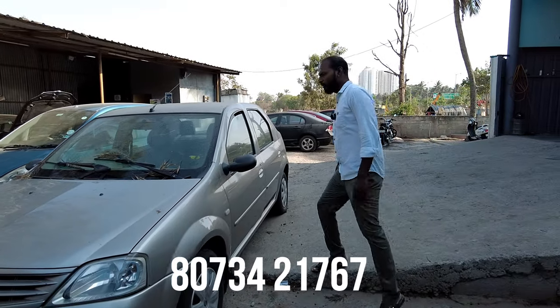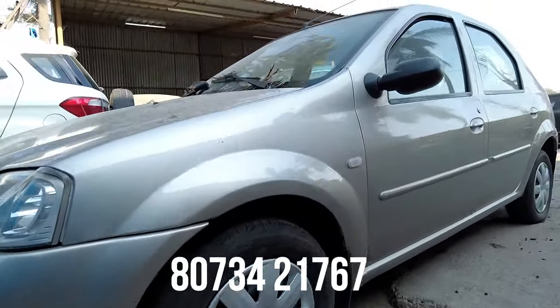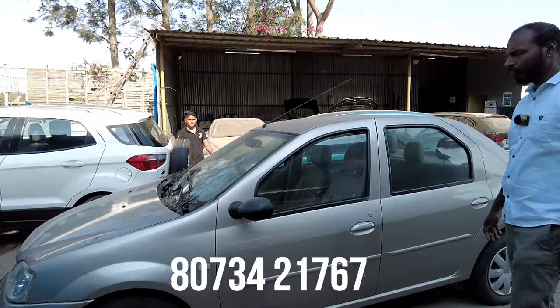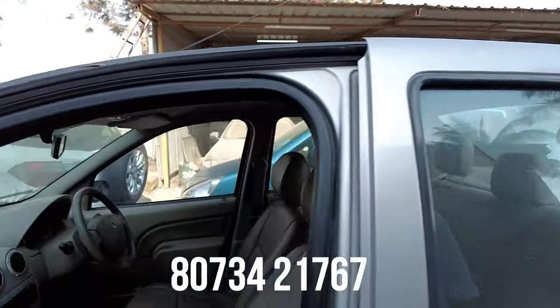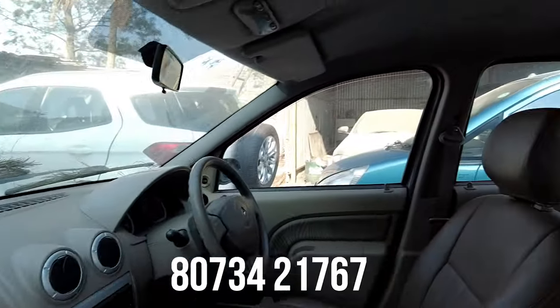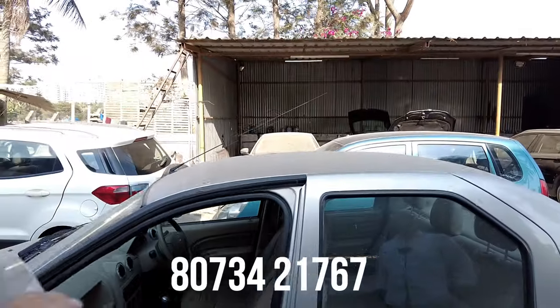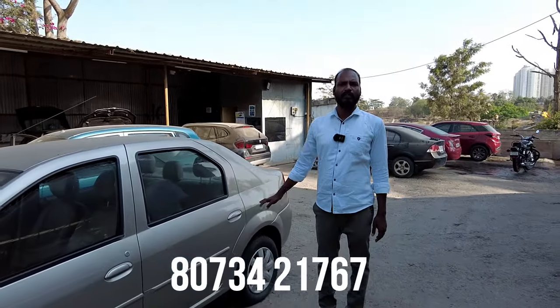Next is a low-budget diesel sedan, 2007 model, third owner, 1,17,000 km. Features include power steering, power windows, and AC main system. The quoted price is 1,75,000 and the final price is 1,45,000.